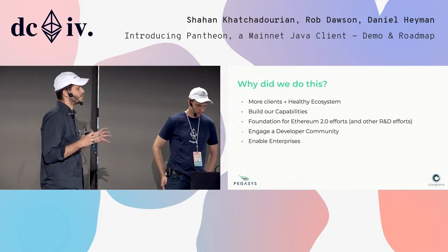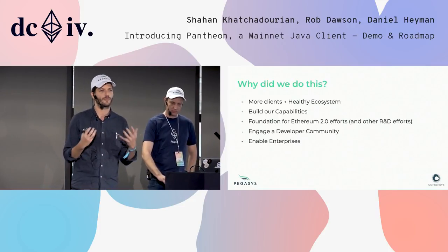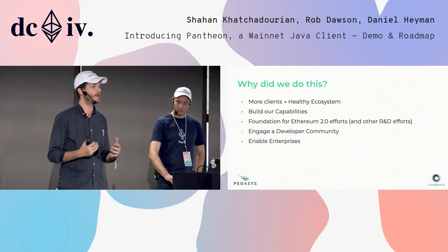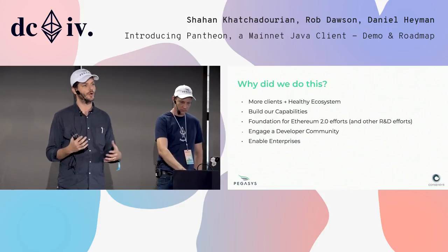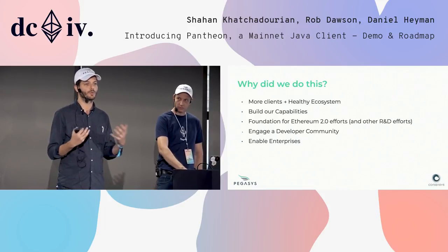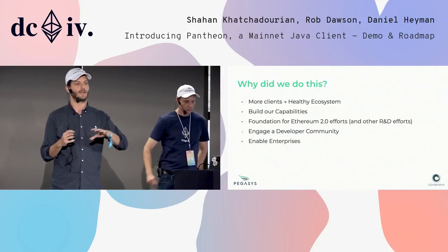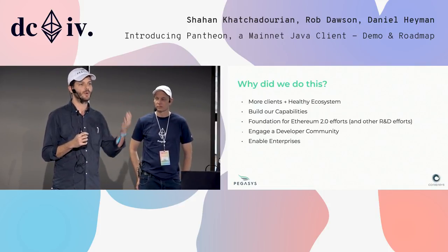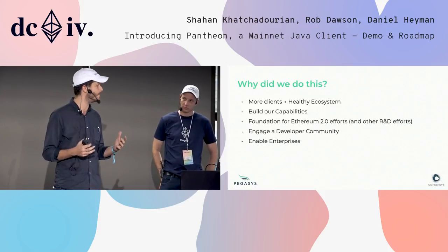The other bit that's really important to us is we want to help grow the community. Ethereum wins and thrives because of the community we have. By enabling another language, another team, another set of developers to work with the community, we're hoping to grow and help this community thrive. The final bit is we also wanted to bring enterprises to mainnet and help facilitate enterprises working on mainnet. So we built it from the ground up to be Apache 2 licensed out of the box — any enterprise can take this and play with it.